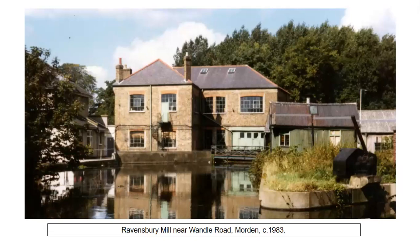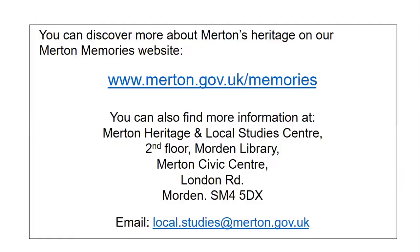If you would like to know more about Merton's heritage, visit our Merton Memories website at www.merton.gov.uk/memories. You can also find more information at Merton Heritage and Local Studies Centre, located on the second floor of Morden Library.